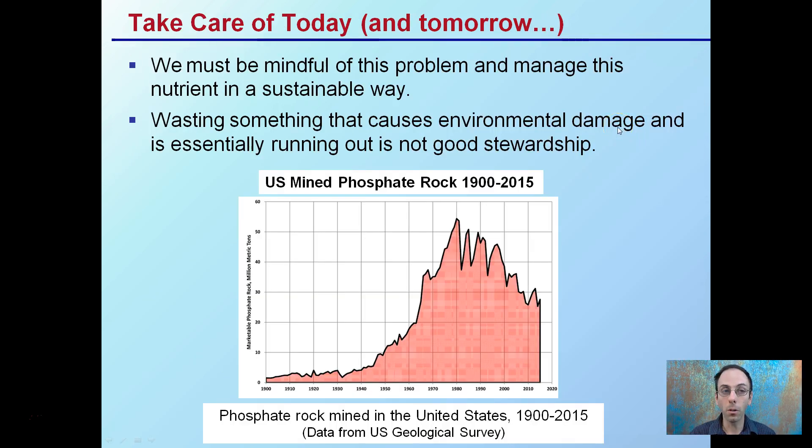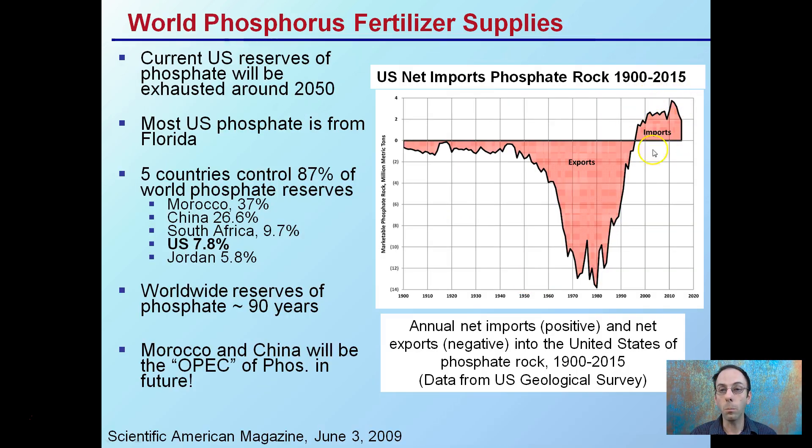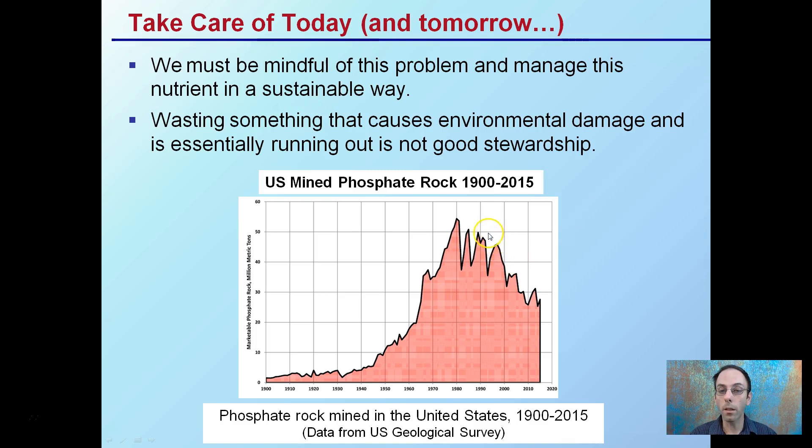Take care of today, and you'll take care of tomorrow. We must be mindful of this problem and manage this nutrient in a sustainable way. Wasting something that can cause environmental damage and is essentially running out is not good stewardship. The U.S. mined rock phosphate did increase but is now dropping — this is not because of a reduction in use. What's occurring is we're mining less and importing more. This is an essential nutrient for plants, but if we are over-applying it, that can cause groundwater contamination, and we're now reliant more on other countries for this vital nutrient.